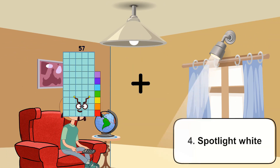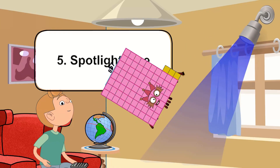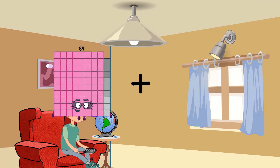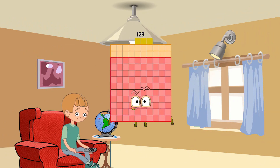57 plus 83 equals 140. 89 plus 34 equals 123.